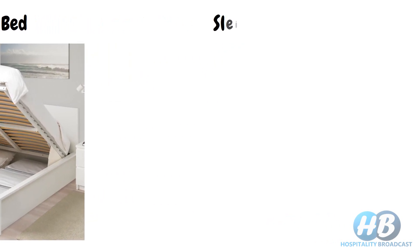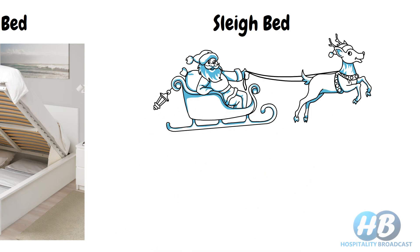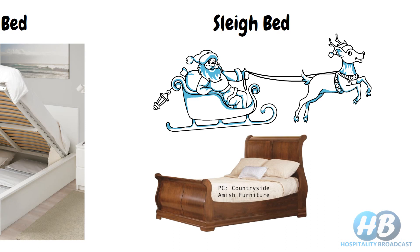Next we have the sleigh bed. You must have seen a sleigh — it is a land vehicle that slides on snow or ice and is pulled by reindeer. There is a kind of bed that resembles a sleigh in shape, and hence it is called a sleigh bed.